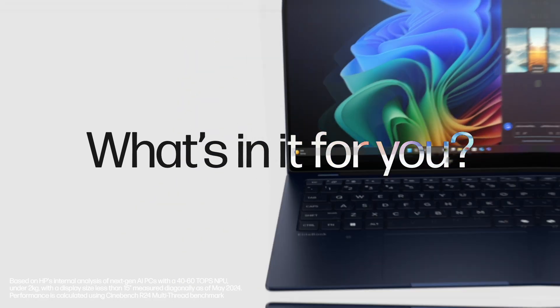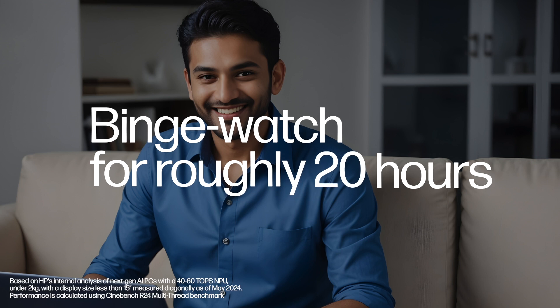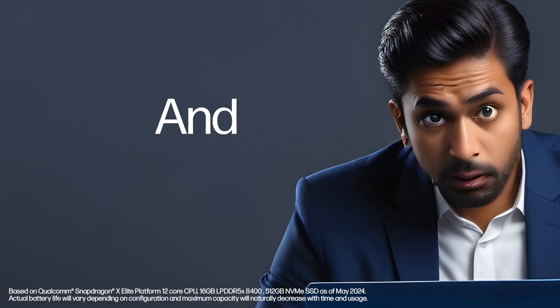What's in it for you? Endless conference calls without your battery giving up on you. Binge-watch the entire Harry Potter series — that's 20 hours — and still have juice left for more. Magic, right? Shop till you drop on Amazon, and nope, your battery won't drop.